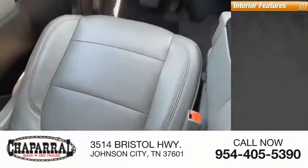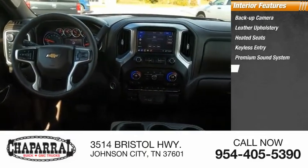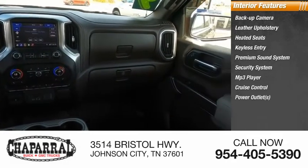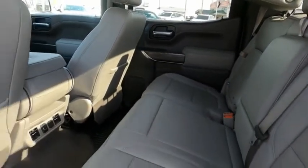Inside you'll find a backup camera, leather upholstery, heated seats, keyless entry, premium sound system, security system, MP3 player, cruise control, power outlets, and power door locks. The Chevy Silverado 1500 has the lowest cost of ownership of any full-size pickup.